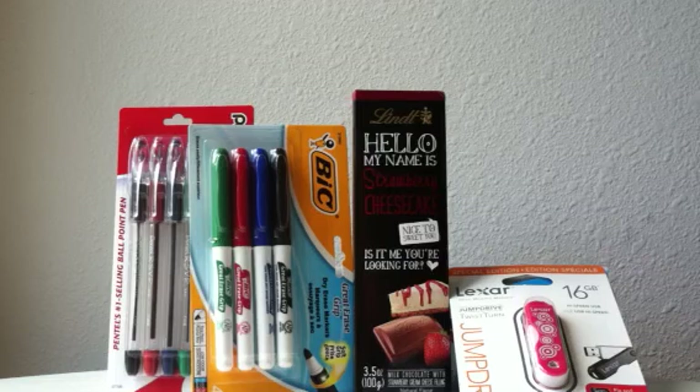My quote of the week is: "Genius is 1% inspiration and 99% perspiration" by Thomas Edison.